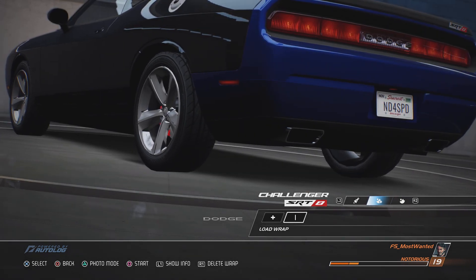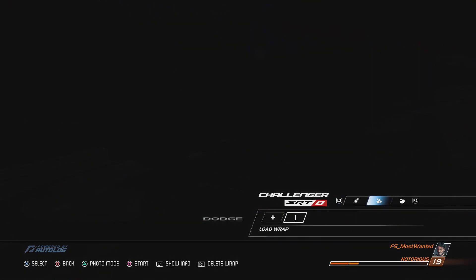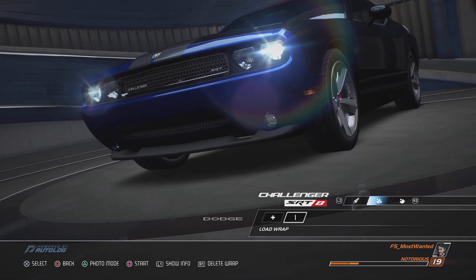Dual round headlamps, performance hood, and signature full-width tail lamp contribute to a classic profile inspired by the 1970s legend. Consider history rewritten.